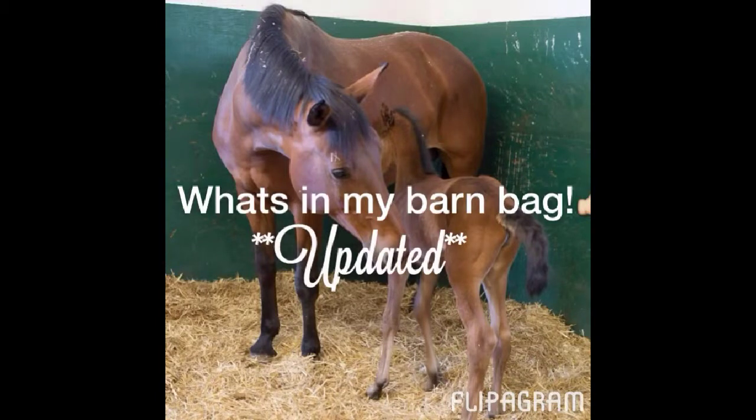Welcome to this video — what's in my barn bag, updated. I know I haven't posted in a really long time, probably almost a month. This video is going to be a what's in my barn bag. I actually have two barn bags: this one is for Saturdays because I do work at my barn, and then I bring my actual bag for Sunday when I do ride. So let's get into what's in my Saturday bag.